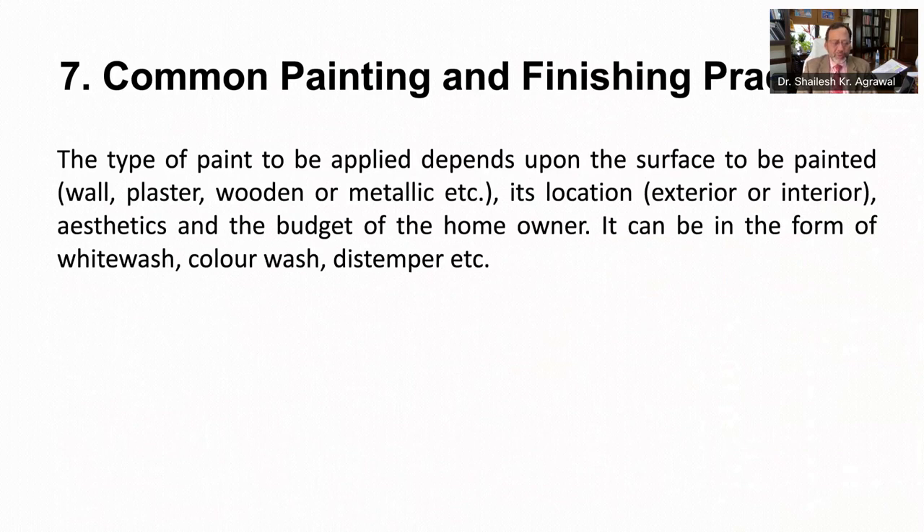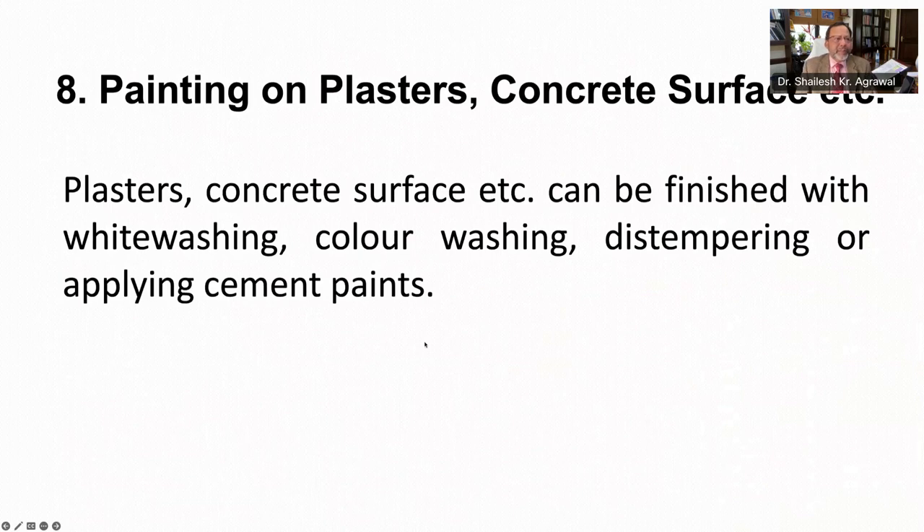The type of paint to be applied depends upon the surface to be painted, whether it is wall plaster, a wooden surface, or a metallic surface. It also depends on its location, exterior or interior, as well as aesthetics and the budget of the homeowner. It can be in the form of a whitewash, color wash, or distemper. Plaster and concrete surfaces can be finished with whitewashing, color washing, distempering, or applying cement paints.